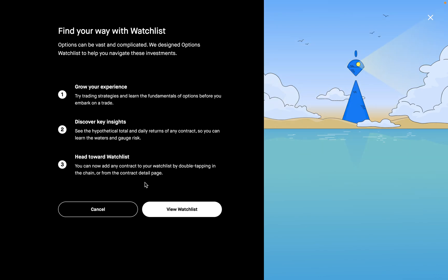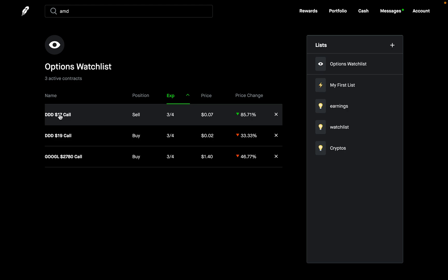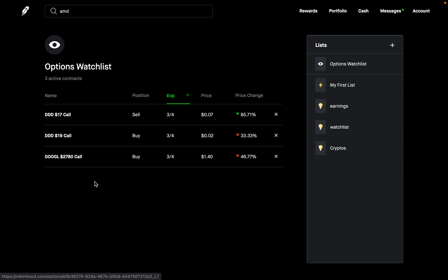I'll show you guys how to do that. Let's go over to my current watch list right now. I'm going to go to 'view watch list,' and when you click on it, it takes you to the options watch list. Right under that, it says that I have three active contracts: a call that I've sold on DDD, a call that I bought on DDD, and a call that I bought on GOOGL. Let's go over to one of these options and take a look at what it looks like.